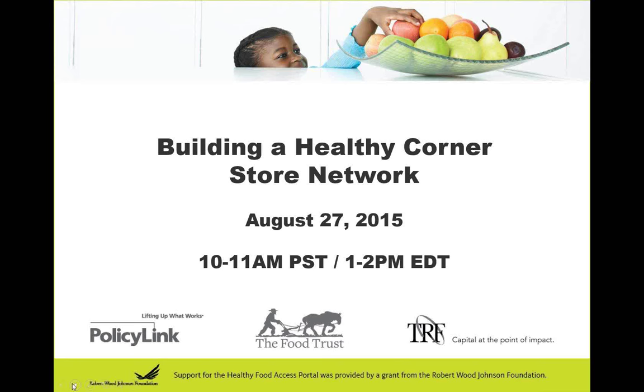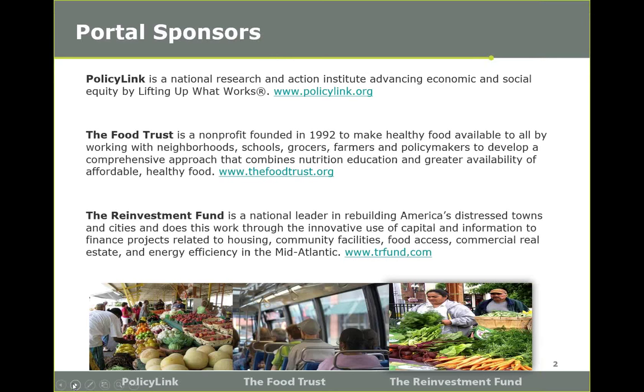Good afternoon everyone, or good morning, depending on where you're tuning in from today. Welcome to today's webinar titled Building a Healthy Corner Store Network. I'm Mernaris and I'm a project assistant on the National Campaign for Healthy Food Access here at the Food Trust. I have the great fortune of moderating the webinar today with a wonderful panel of presenters. But before I get to that, I'd just like to go over a few housekeeping notes.